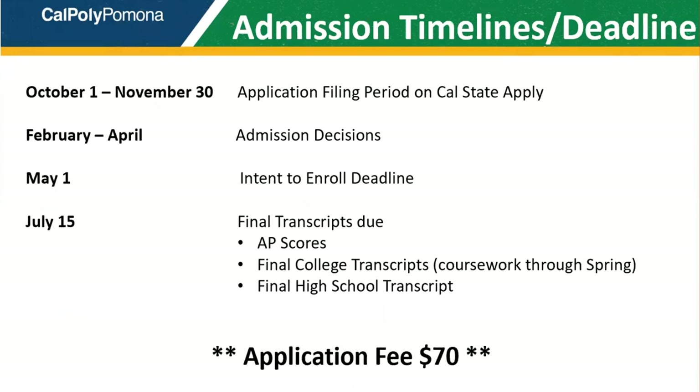As we wrap up, please consider these important deadlines and timelines. The fall application period takes place October 1st through November 30th, so start your application early but don't wait till the last day to submit. Admission decisions will be made beginning in February and extend through the end of March. If you're admitted, the deadline to accept your admission offer will be May 1st. And finally, all final high school transcripts and AP scores — also college transcripts if you've taken any college work — will be due to the university on July 15th.